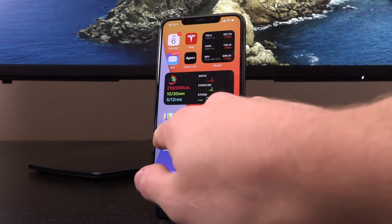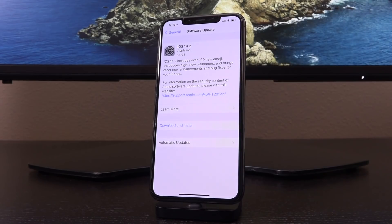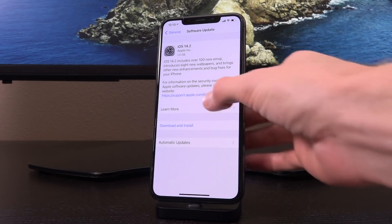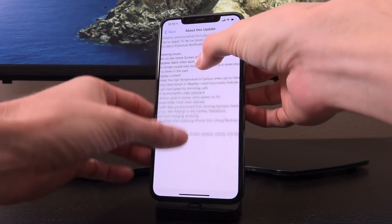So without wasting any time whatsoever, the other day Apple released iOS 14.2 to the general public, and it looks really attractive on the surface. There are a lot of new features, including over 100 emojis, brand new wallpapers that definitely look flashy, and even support for Apple's upcoming HomePod mini devices.